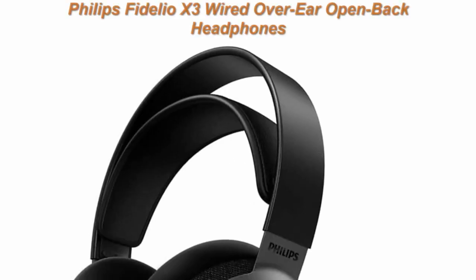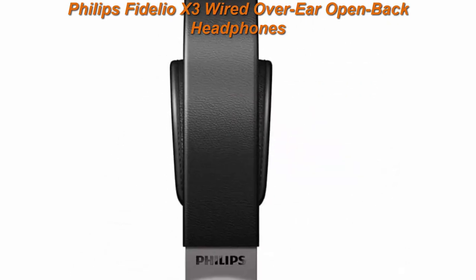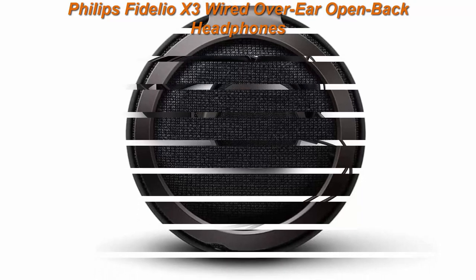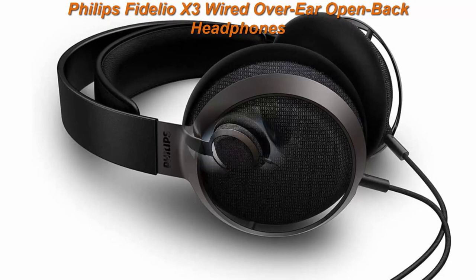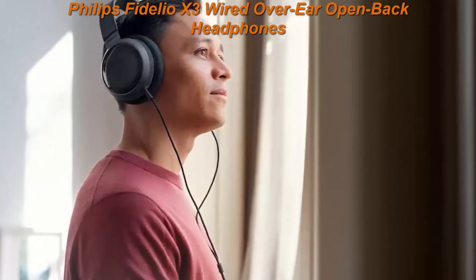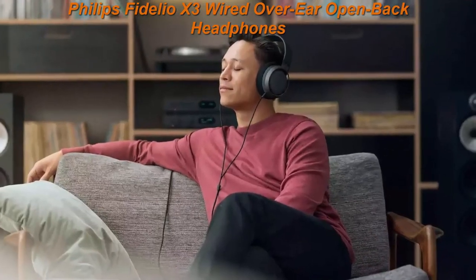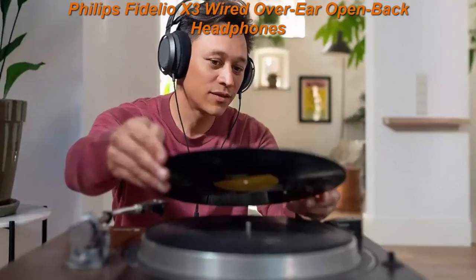Top 3: Philips Fidelio X3 Wired Over-Ear Open Back Headphones with Multi-Layer 50mm Diaphragms, Hi-Res Certified, Premium Finishing. All-new Philips Fidelio X3 with wide, natural sound stage and uncolored sound. Exquisitely tuned 50mm multi-layer polymer with dampening gel diaphragms delivers exquisitely detailed highs, full and smooth mid-range, and impactful without overpowering bass. Hi-Res Audio Certified.